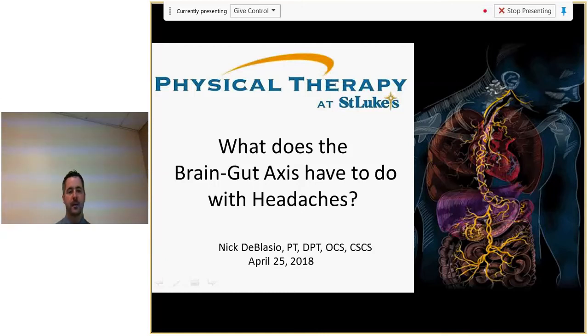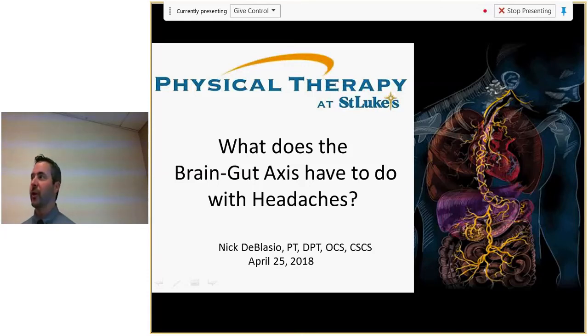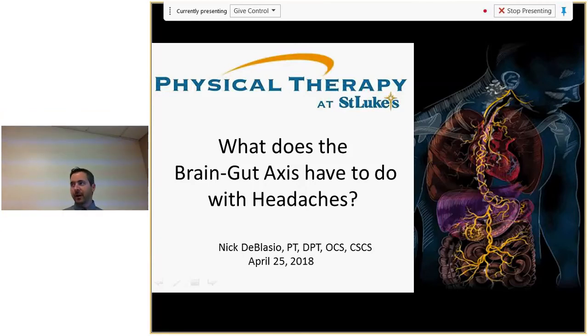Thank you guys for coming this morning. I struggled for a while to come up with a title for this topic because it's not your everyday typical physical therapy type of talk. People don't look at the gut and go, 'Yeah, I'm going to go to therapy for that.' But I hope after this presentation we have a better understanding of why this might be relevant to us.